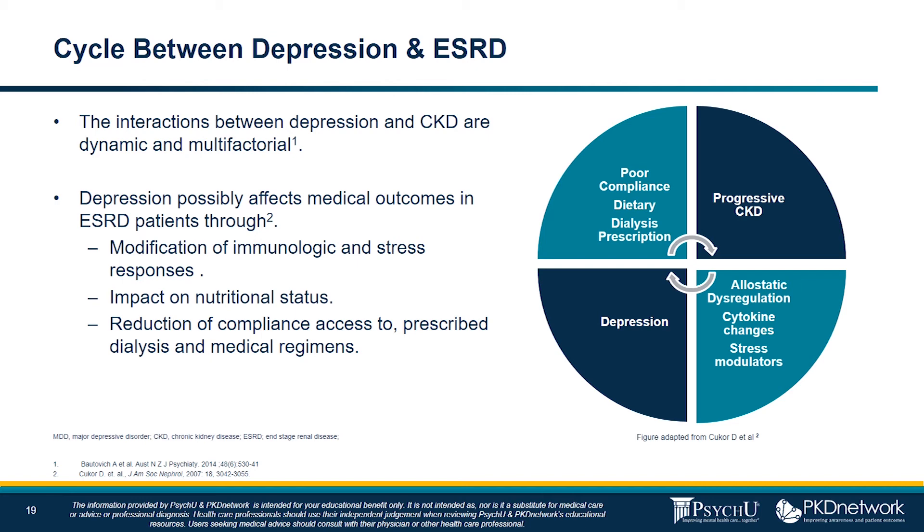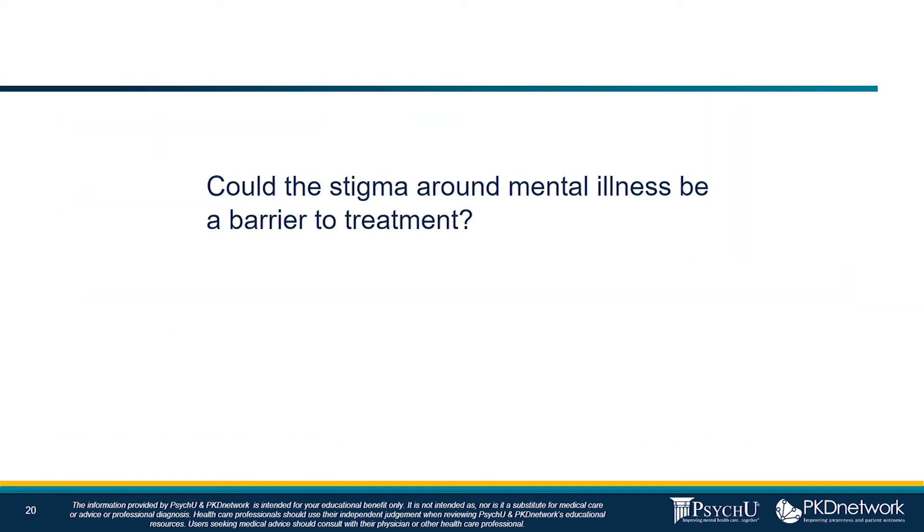Along the same lines, as the inflammatory state perpetuates itself in ESRD, that also leads to increased atherosclerosis. So those individuals are also developing cardiovascular disease, amongst all the other medical issues that they already deal with. Dr. Bojrop, could the stigma around mental illness be a barrier to treatment?